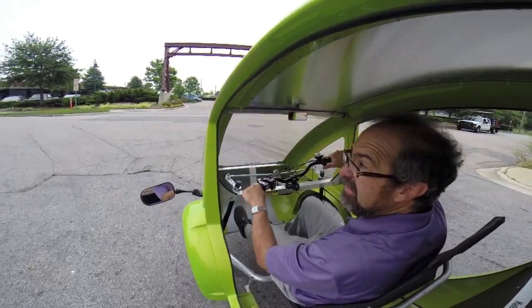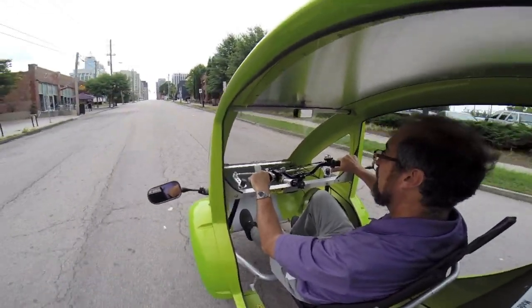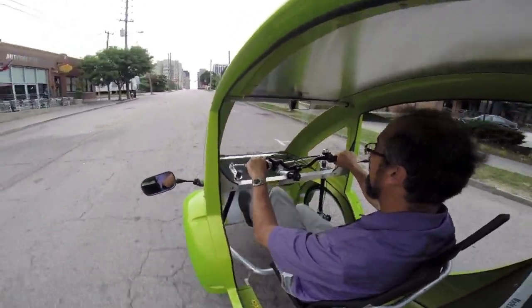Do you ride it or do you drive it? Good question — it depends. If you decide to pedal, you're going to be riding it. If you decide to hit the motor, then you're driving it. So you can do one or both.